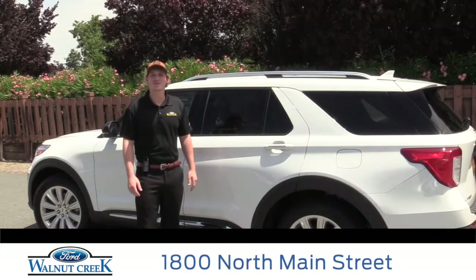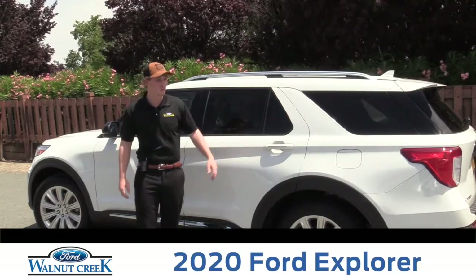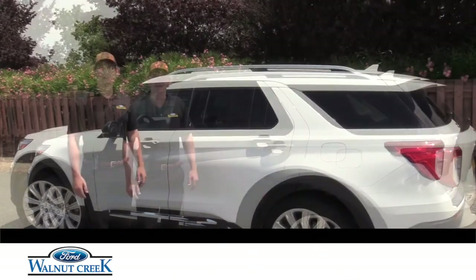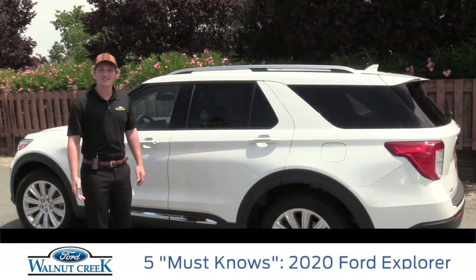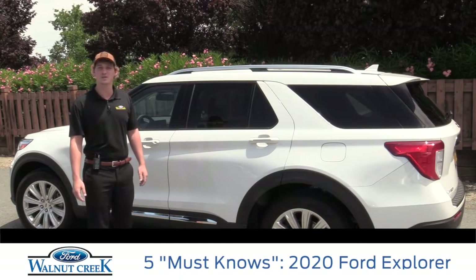Welcome to Walnut Creek Ford, home of the Ford Professionals. My name is Lance Phipps, and the highly anticipated 2020 Ford Explorer is finally here. The Ford Professionals here at Walnut Creek decided you must know about these five key features on the brand new 2020 Ford Explorer.